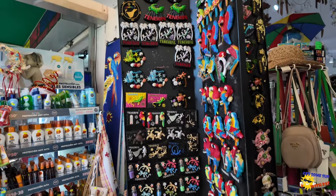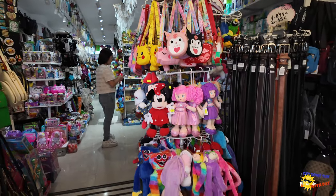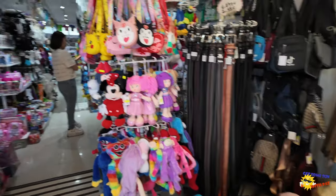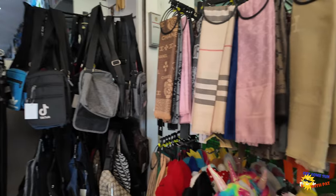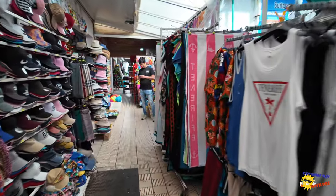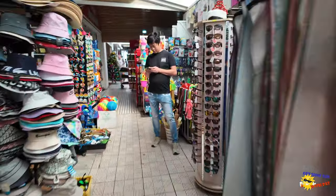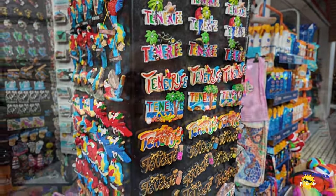There are more souvenir shops selling pretty much everything — belts, hats, dolls, toys, bags, fridge magnets. Loads and loads of these little souvenir shops along here. Also, I did put a notice out that when the channel hits 2,000 subscribers, whoever was the 2,000th subscriber would win a little something from Tenerife, so I just bought some fridge magnets for that.